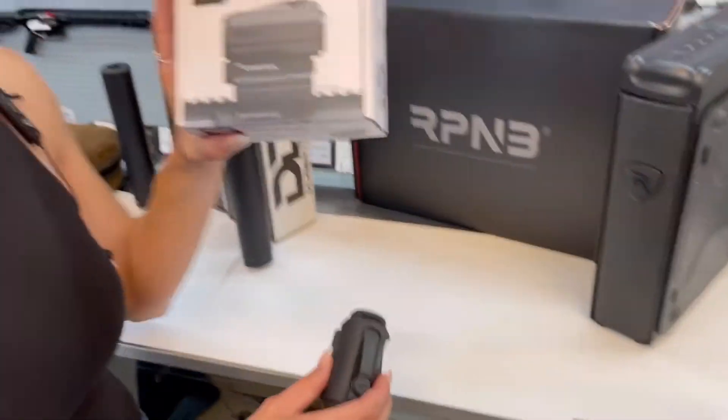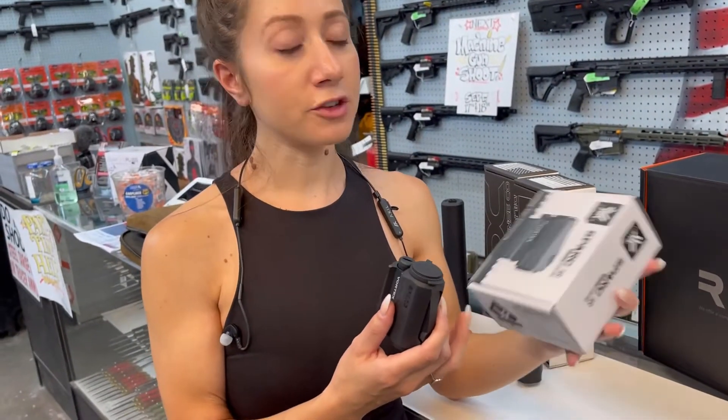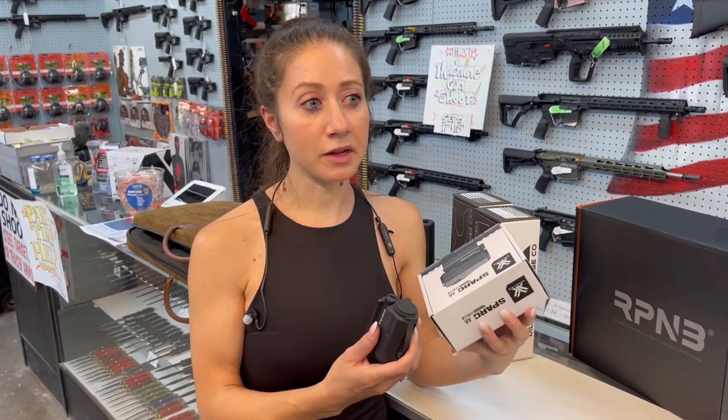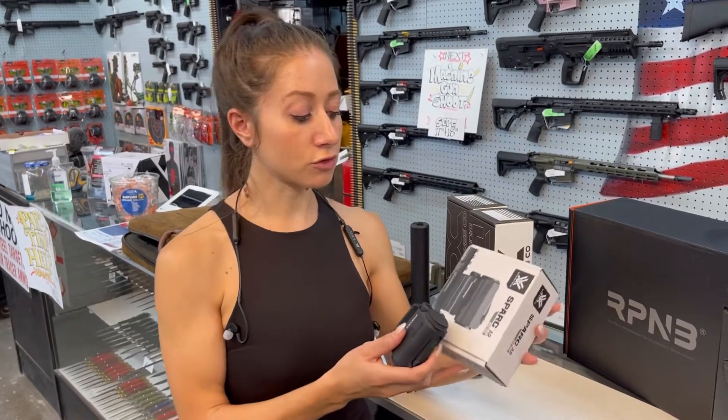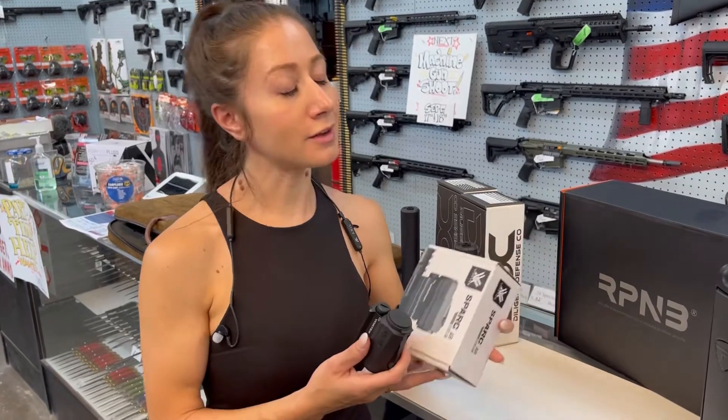Vortex Optics — they are generously donating an optic, the Solar Spark. They're also going to be out here the day of the event with a booth set up. So definitely come out here if you want to talk directly with a Vortex Optics rep — he's going to be out here to answer all of your questions. You could potentially win the Solar Spark, and he's also giving away a bunch of free hats and free water bottles.